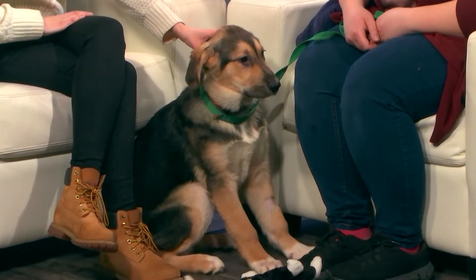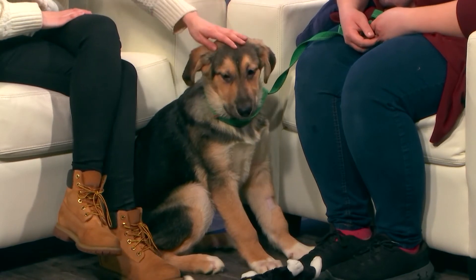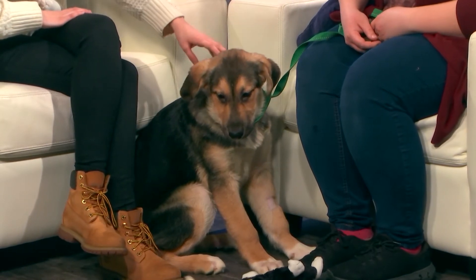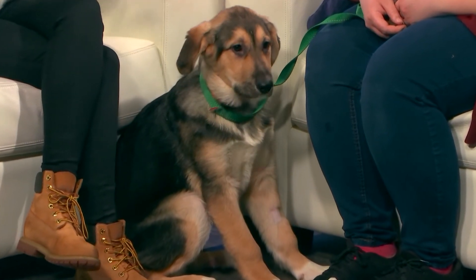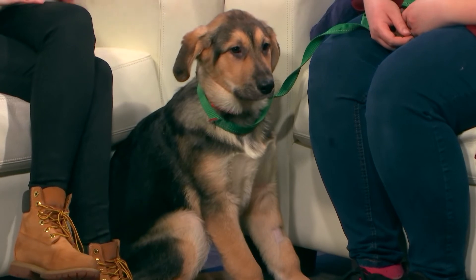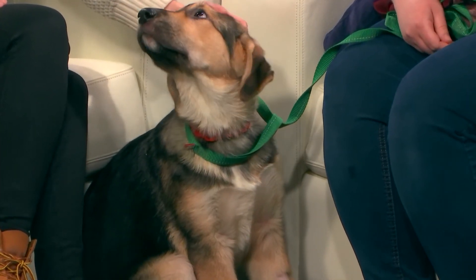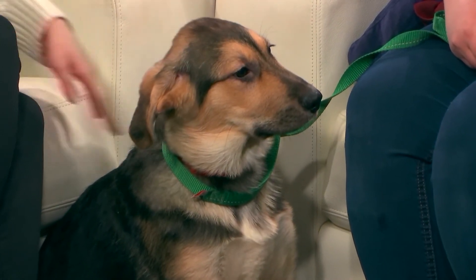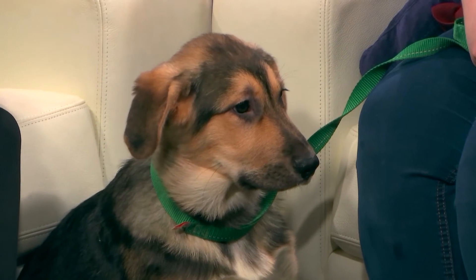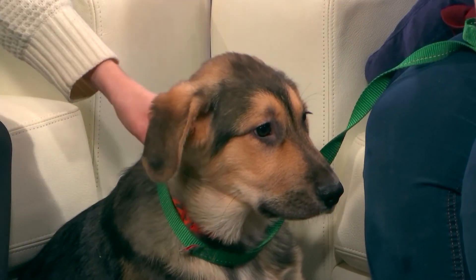Do you know what breed she is? There's a different texture of fur on her head than her body. We would probably just say a German Shepherd cross — she's got a lot of the German Shepherd markings, but they are a little different from what a normal Shepherd would look like, so there's probably a little bit of something else in there as well.